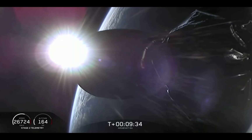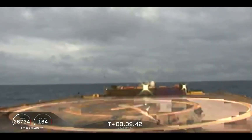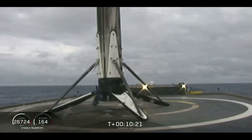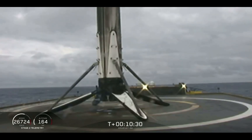As we mentioned earlier, this is going to be a challenging landing, and we are landing on our drone ship, Of Course I Still Love You. It sounds like we landed the center core on our drone ship — for the first time, we've landed all three boosters for Falcon Heavy. What an amazing day.